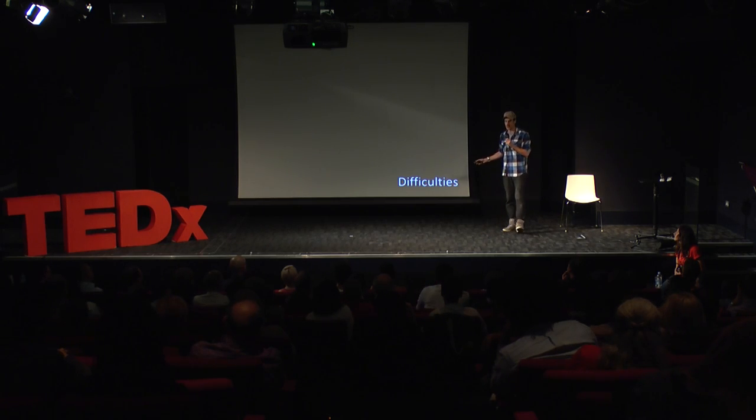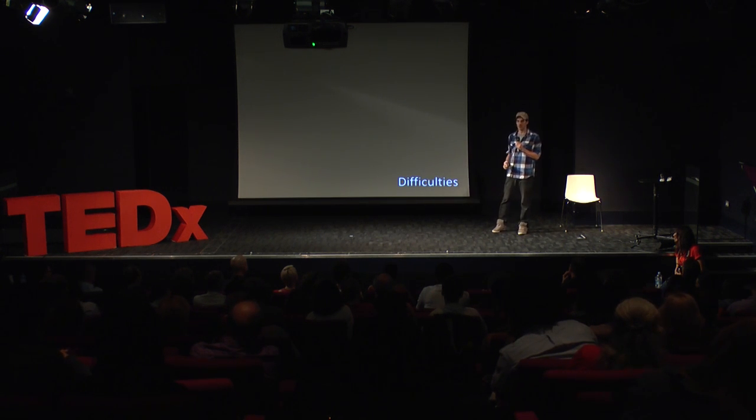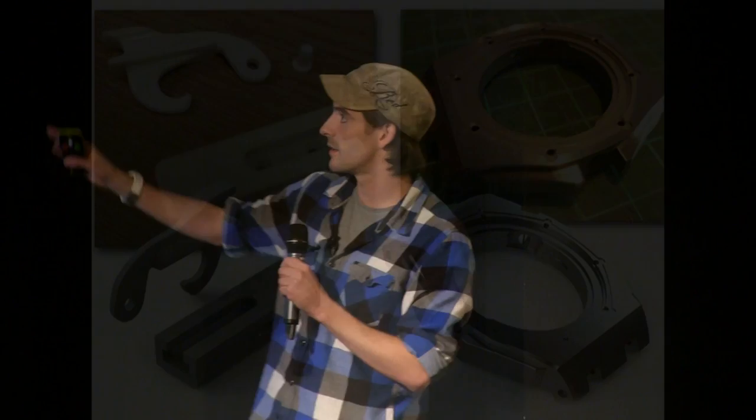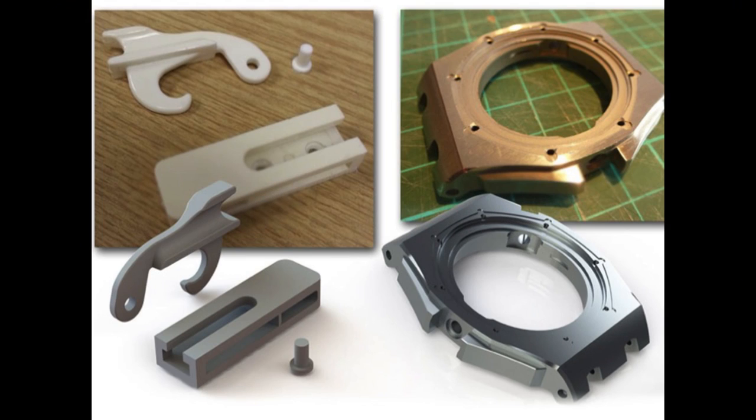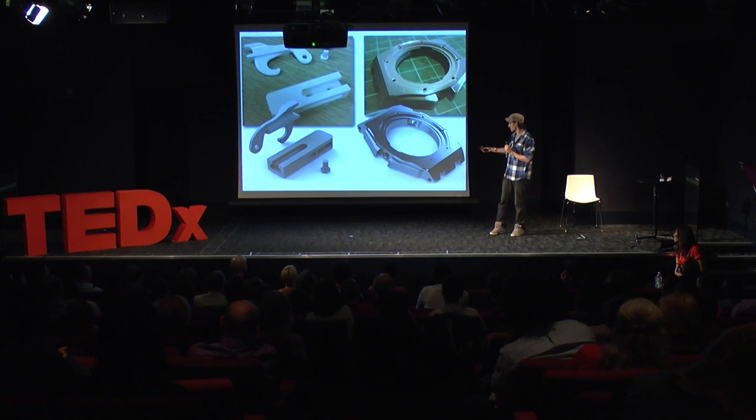Now, difficulties — I was going to call these disadvantages, but difficulties is probably a better way of doing it. It may sound like you can just print anything off, but that's not necessarily true. If you imagine you're writing a letter, when you click print that's not the hard bit — it's the writing of the letter that's difficult. That writing is called CAD, or computer-aided design. These parts here are reverse engineered — someone's taken a physical object and drawn it up in 3D on a computer. You don't have to use existing parts; you can design and invent as much as you want, but you have to print from digital data called CAD.